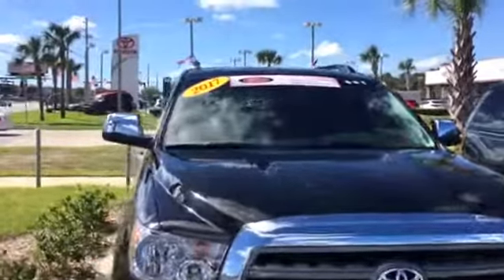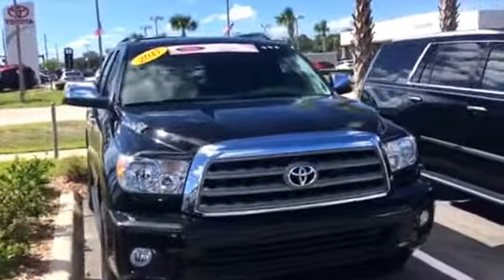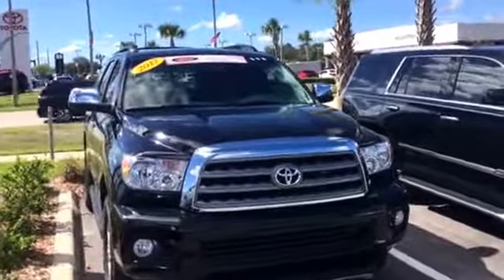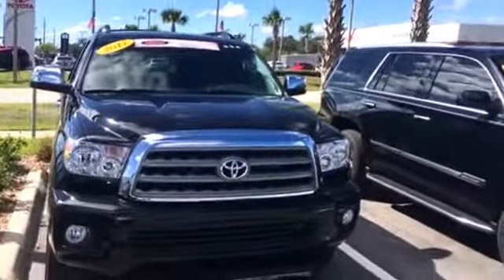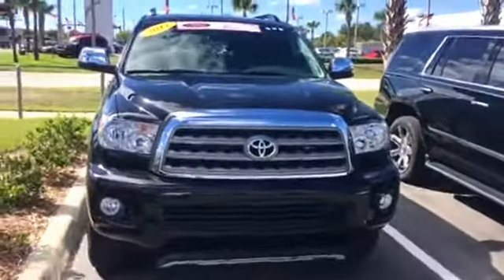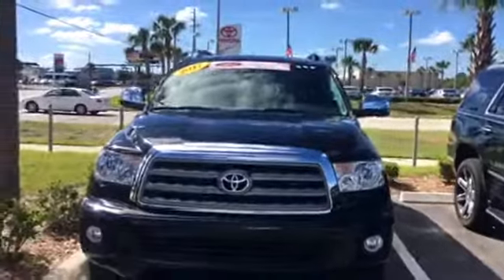Here's the best part: since this one is a 2017 and only has 13,000 miles on it, you actually get the benefit of both new and pre-owned. You still get the remaining balance of the original three years or 36,000 mile bumper-to-bumper warranty, giving you a lot more life, plus the 7 years or 100,000 miles on the certified powertrain.